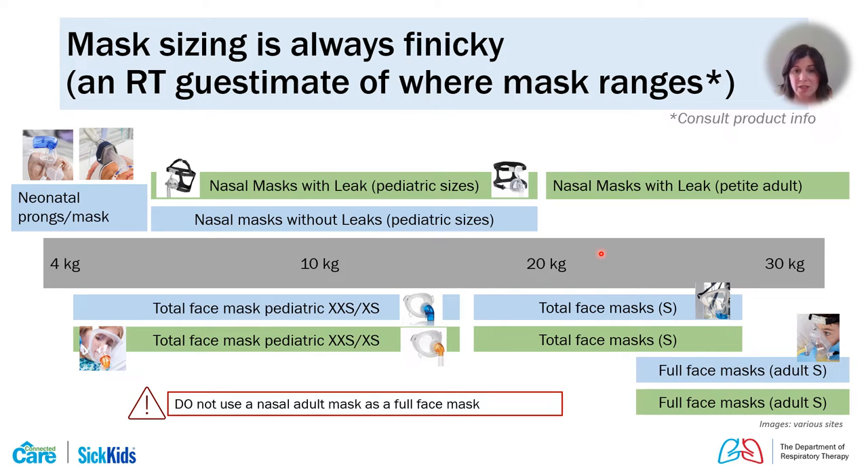If you need an interface covering both mouth and nose for acute support to optimize triggering sensitivity and minimize mouth leak, we often use a total face mask for our smallest patients, as sizing a nasal-and-mouth interface is difficult and options are limited. As the child gets older — around the four-to-eight year range — we switch to a full face mask, the traditional mouth-and-nose style more commonly seen in adults.